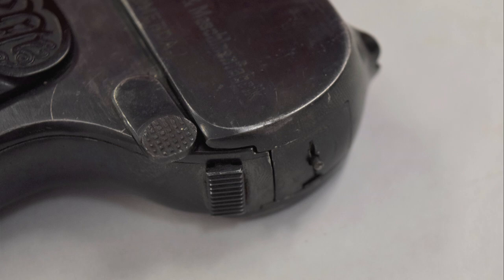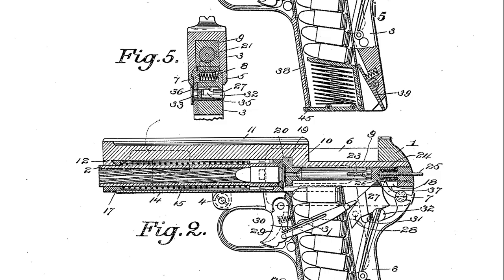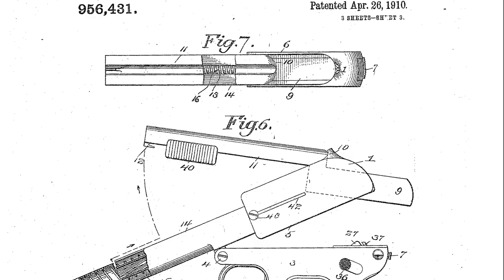There is a frame-mounted safety on the left side of the gun, with the safe position pointing to the rear. The pistol's receiver is hinged and pivots apart for cleaning, clearing, and disassembly. We can see that here in Smeiser's original patent drawings.